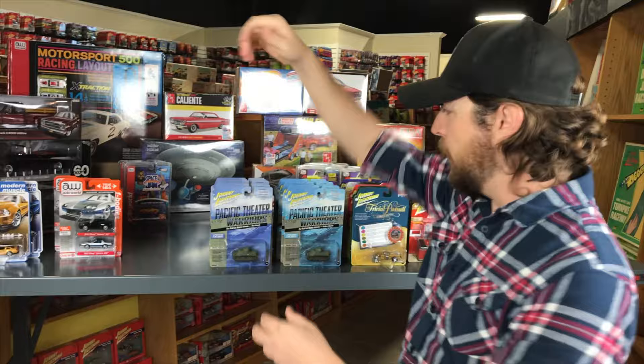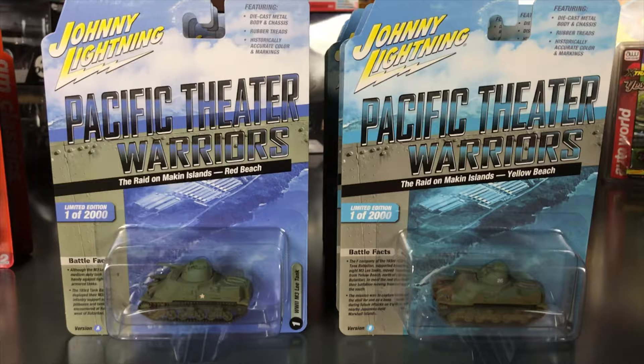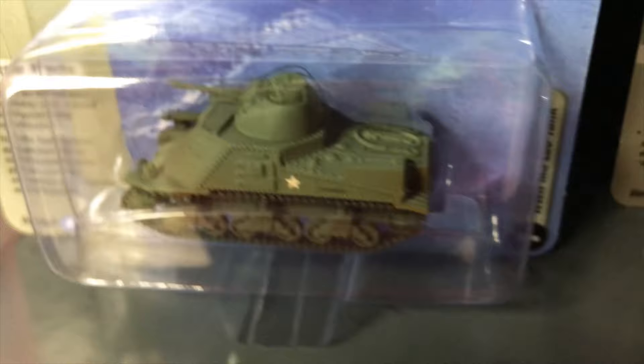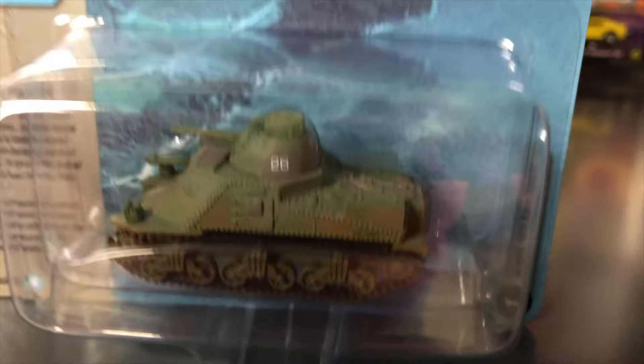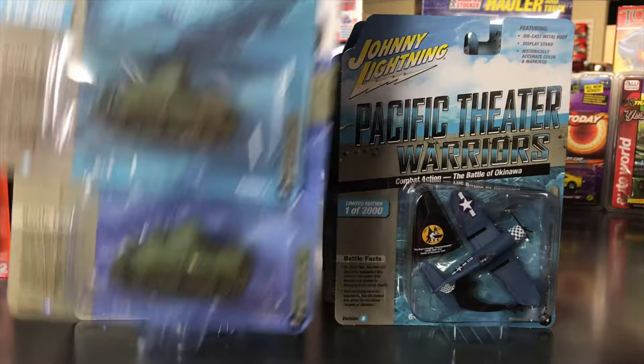Now jumping into Johnny Lightning. Starting with the military line — Pacific Theater Warriors, six vehicles total, two variations each. First is the WWII M3 Lee Tank. Version A is the Raid on Macon Islands Red Beach version in army green with painted details. Version B is the Raid on Macon Islands Yellow Beach version with different numbering on the side. They try to make these as authentic as possible for these military releases.